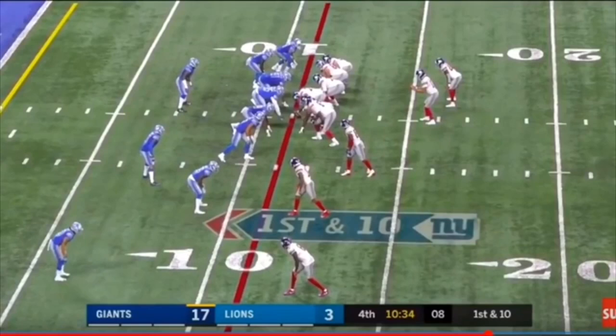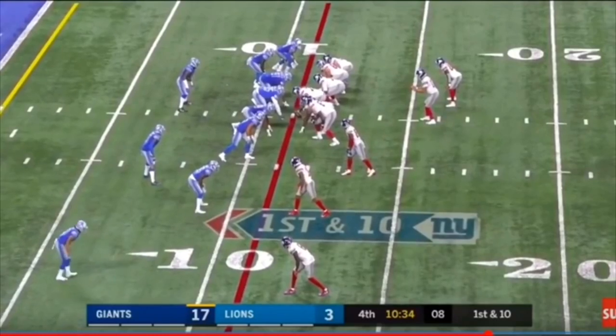That move is the cutback. What a cutback generally is: if the defense is flowing one way, you stick your foot and get back upfield in the opposite direction. I want to heavily stress this - the cutback is a last-minute option. It's not where you get the ball and immediately cut it back. You have to make sure the defense is flowing that way and there's nobody backside, then you can get upfield.